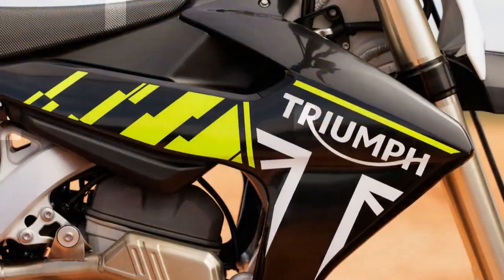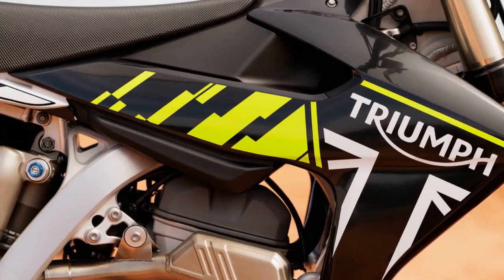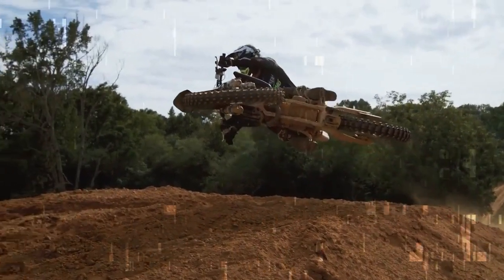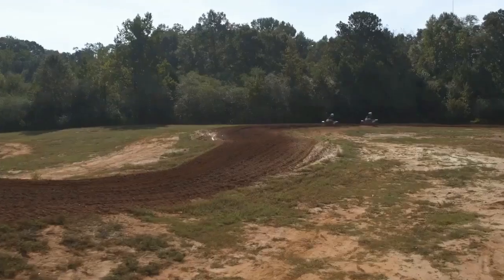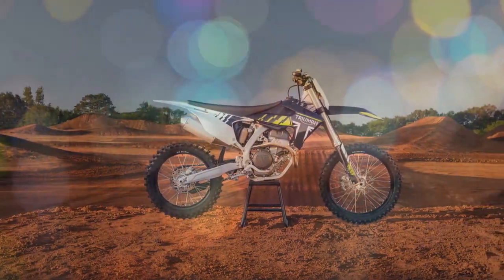Triumph sent shockwaves through the dirt bike world when they announced their entry into the off-road arena with the 2024 TF250X. But this wasn't just any foray — Triumph went all-in, recruiting legendary riders like Ricky Carmichael for development and building a world-class testing facility. The question on everyone's lips: could a newcomer compete with established brands?